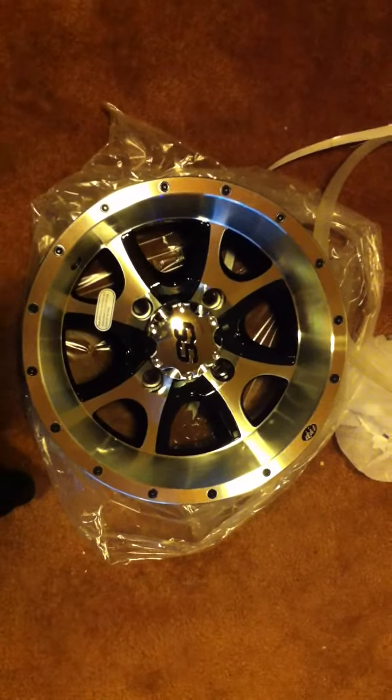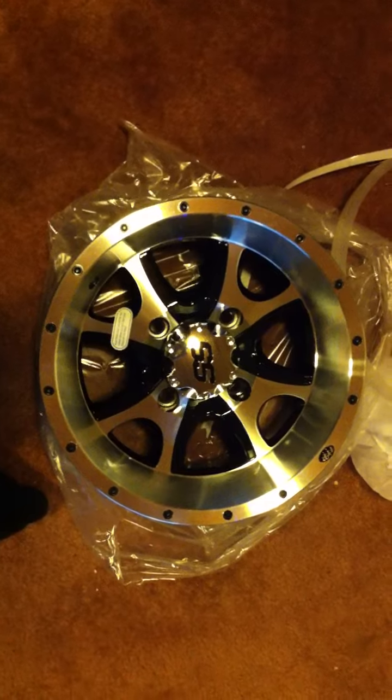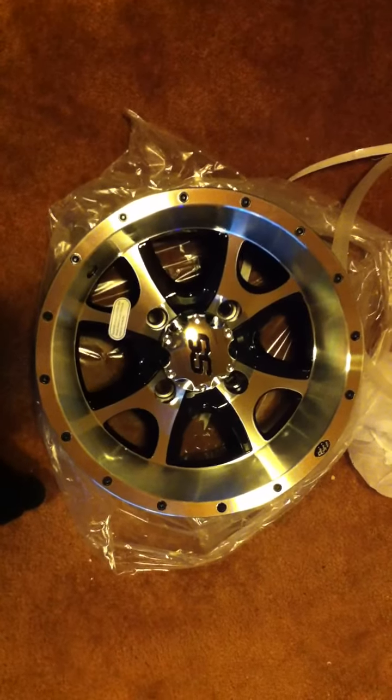Dealing with ITP was super easy. There was no hesitation after they reviewed my case to send out a brand new rim.